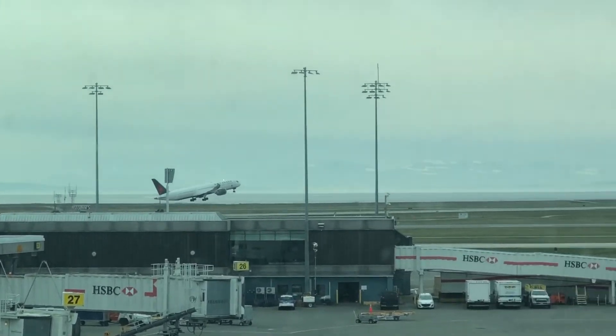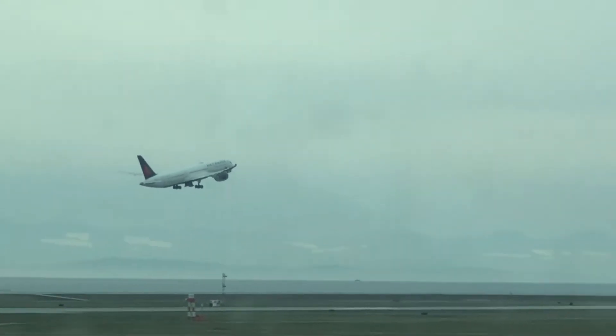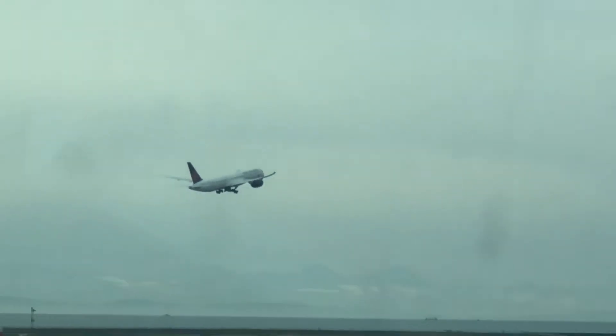Look at that takeoff from the Dreamliner!